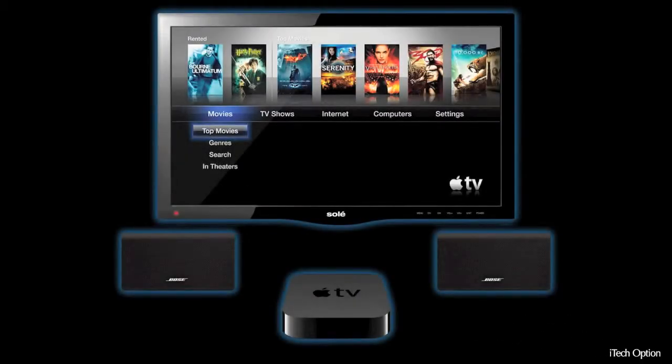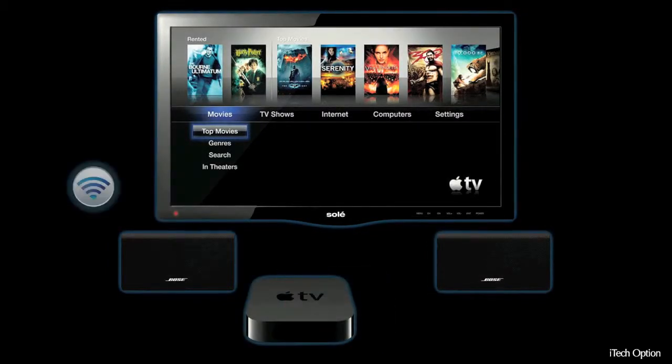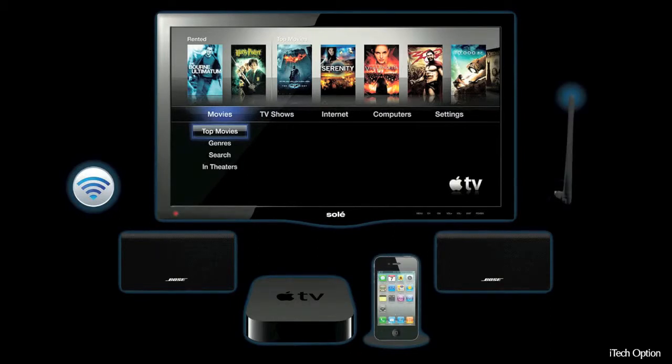With its iTech option, the new Hunter 33 introduces built-in state-of-the-art internet connectivity and enhanced entertainment capabilities to everyday sailors like you. The Hunter 33 iTech option features an Apple TV module, Apple Airport wireless router, iTech docking station, built-in HDMI cabling, and a cell phone booster antenna system with 30-mile range.